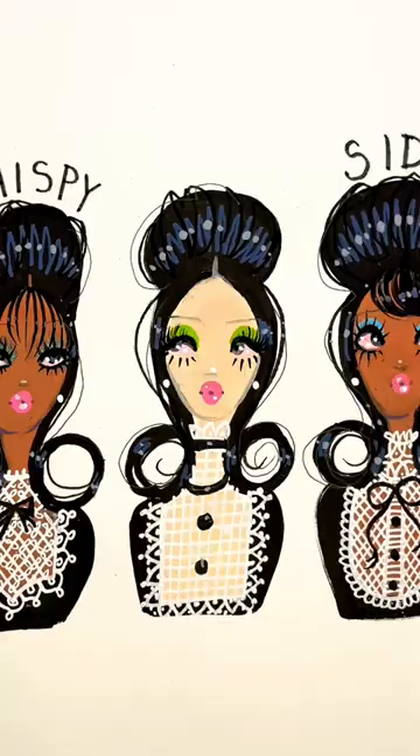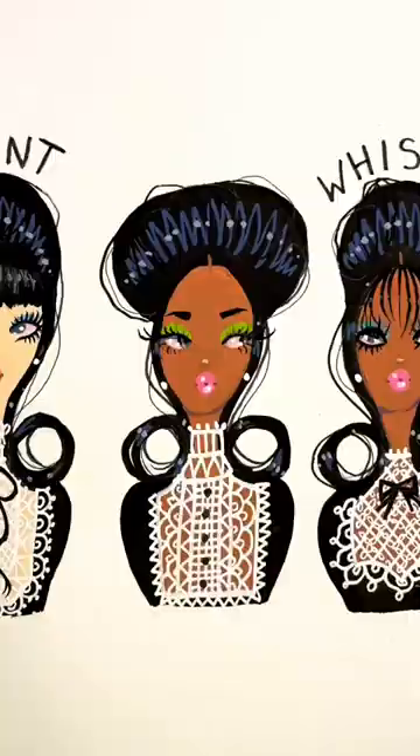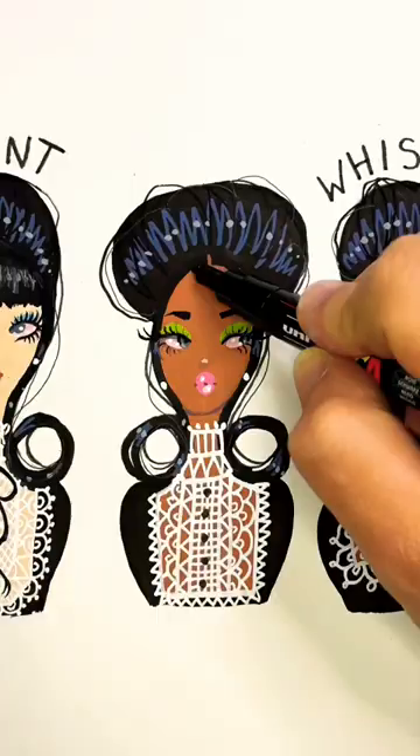Hair parted down the middle with little wisps are called curtain bangs. And if they are extra, extra short, those are micro bangs. This may not be a complete list of bang styles, but which is your favorite? I prefer micro.